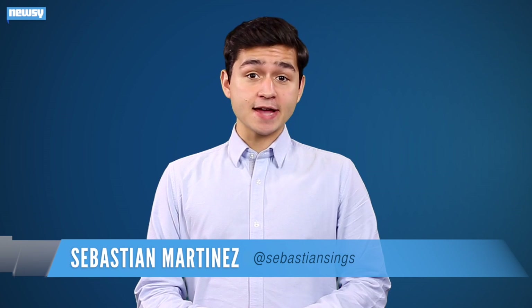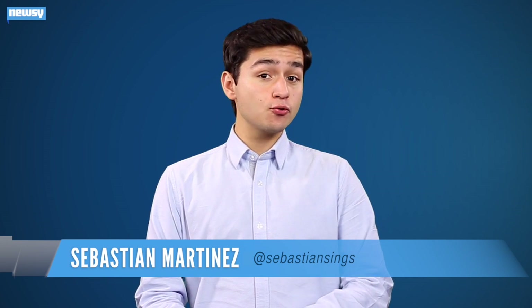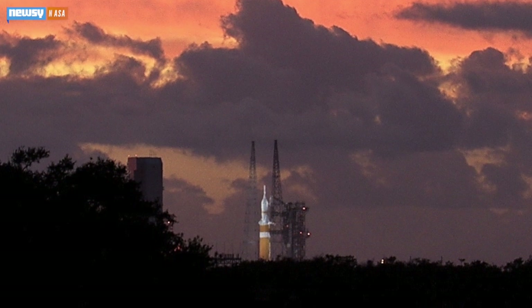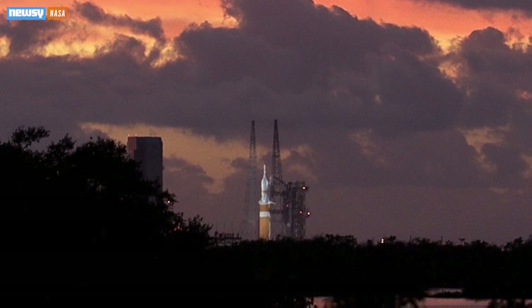It was supposed to be a big day for NASA. The space agency had plans for the first test flight of its Orion crew capsule. Instead, Orion sat on the pad at Cape Canaveral, looking majestic, but definitely not going anywhere.